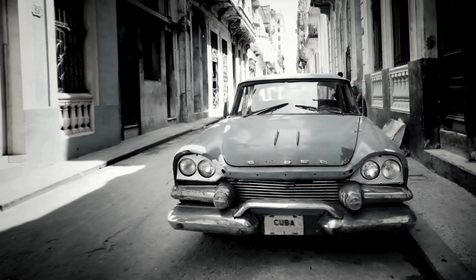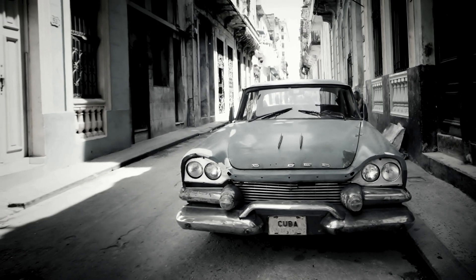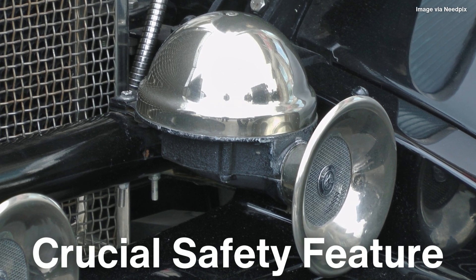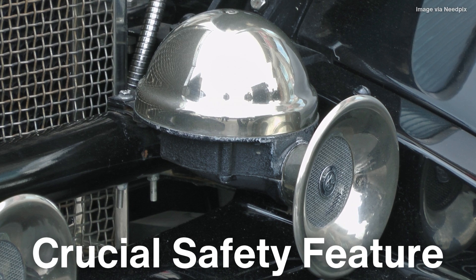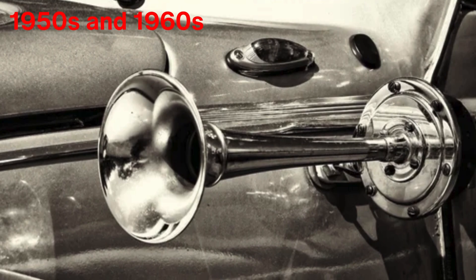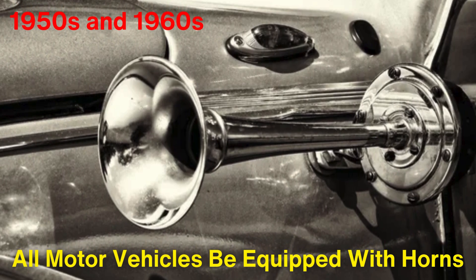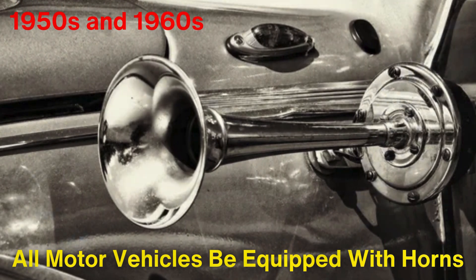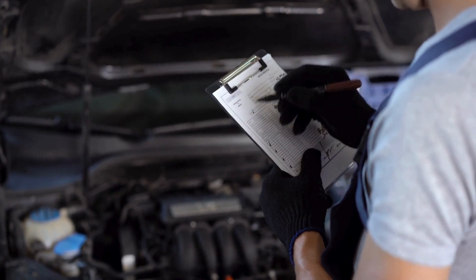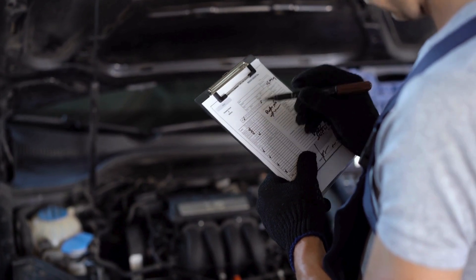Car horns became even more refined as automobile production grew and cars became faster, making safety a paramount concern. Car horns were seen as a crucial safety feature, and regulations began to emerge regarding their use. In the 1950s and 1960s, many countries introduced laws mandating that all motor vehicles be equipped with horns that met specific sound level requirements. This standardization ensured that car horns were loud enough to be heard over the growing noise pollution in urban environments, but not so loud as to cause undue annoyance.